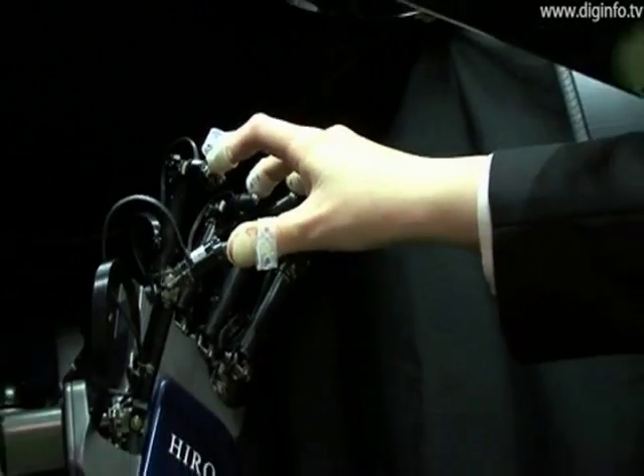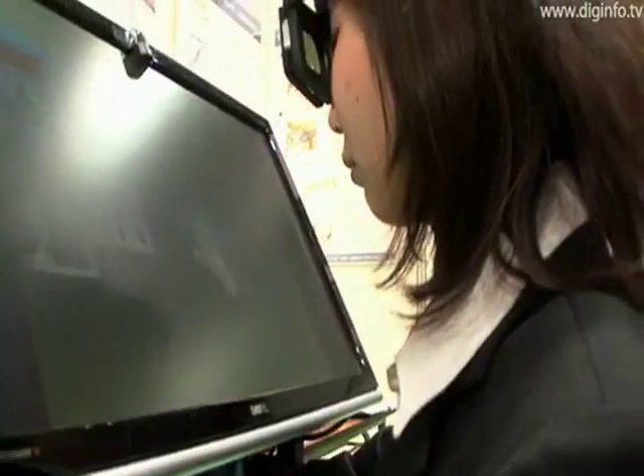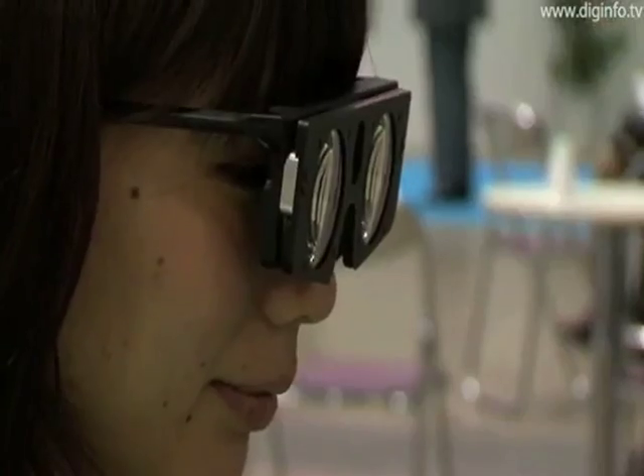HERO3 could be applied in various fields, for example to operate humanoid robots via a network, or to record and transmit skilled techniques on the factory floor.